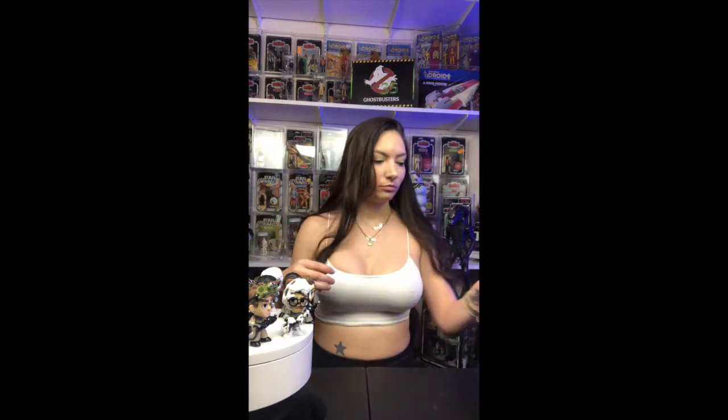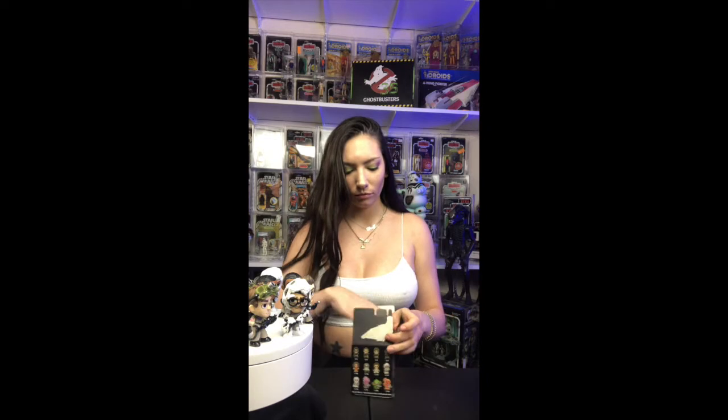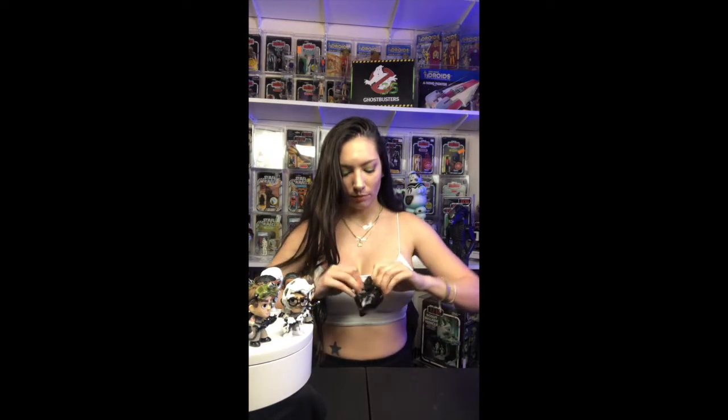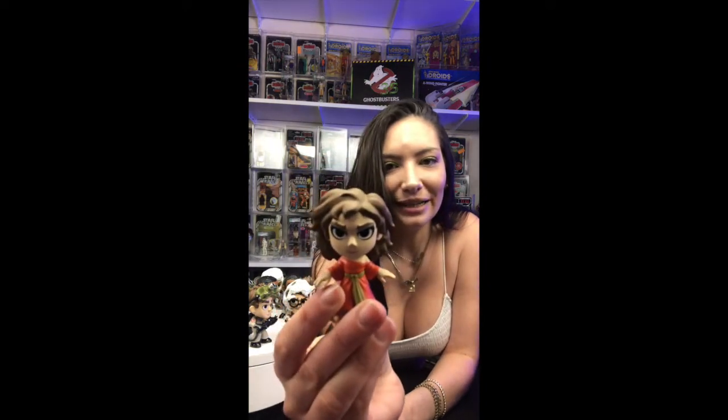I think I got this guy — double, got him. I'd be happy if I just get a Slimer or the Marshmallow Man, which is my favorite as everybody knows. These are made by Funko. I got that girl! Look at her — yeah, finally! All these boys. That was my happy dance.